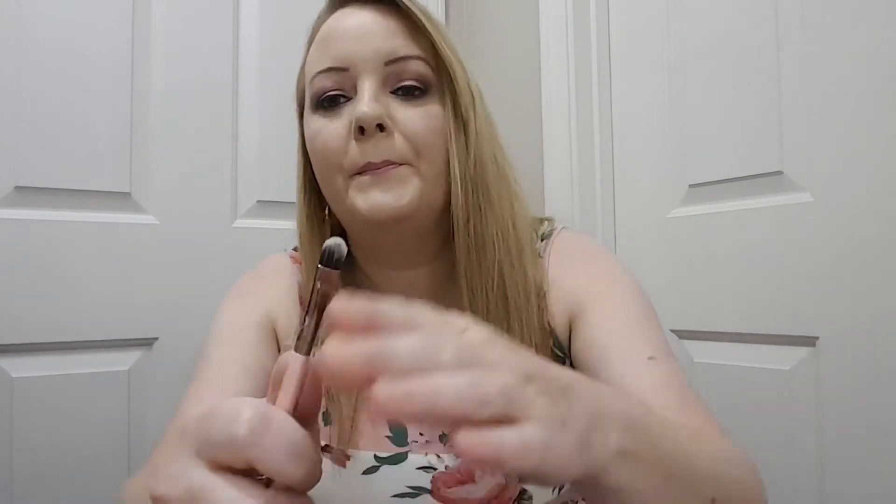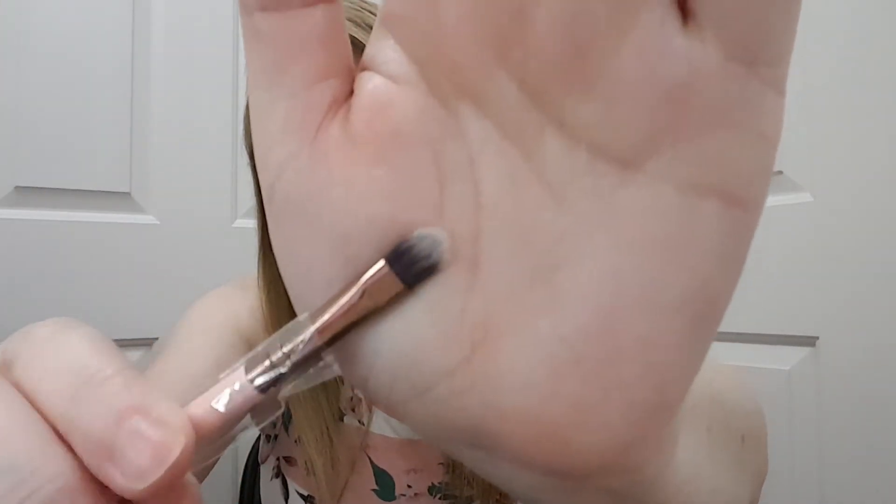One more thing and it is a makeup brush — it's a Luxie 245 Small Shader. And that was my Ipsy.